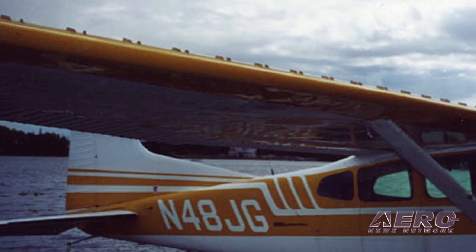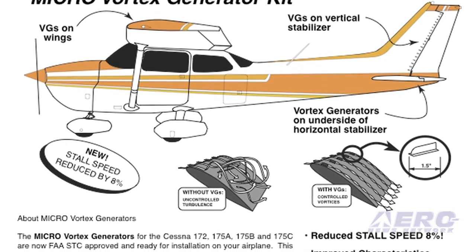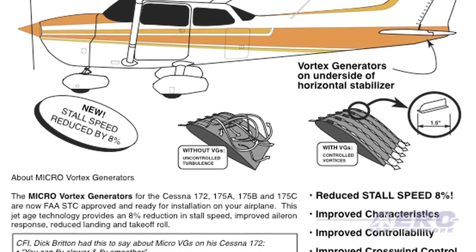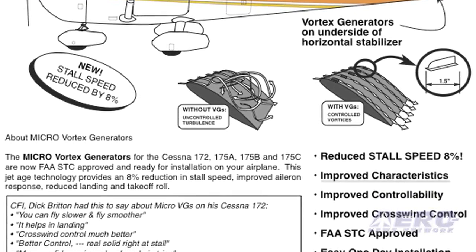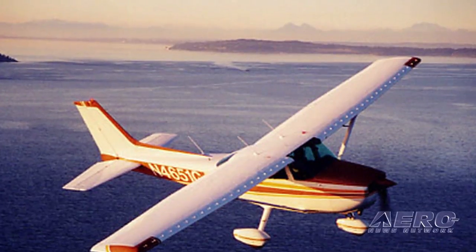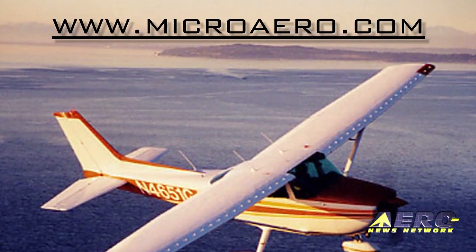The kit itself for those airplanes is $1,450 and a day's labor, whether some of that is your labor and some is theirs. For Joe 172, what does that do to his airplane? An 8% reduction in stall speed is what we say. I have a 172 as my personal airplane. Before VGs, I would approach at 60 knots. Now with the VGs on, I typically make that approach at 55 if it's gusty and 52 if it's calm — and I have the same control response I did at 60 before. And if I ever have to go off-airport, I can be as slow as possible. The difference between landing at 52 and 60 is big. Microaero.com is a great place to find information about each individual airplane and what it does for that airplane.